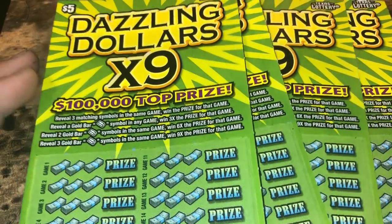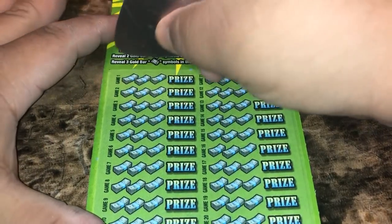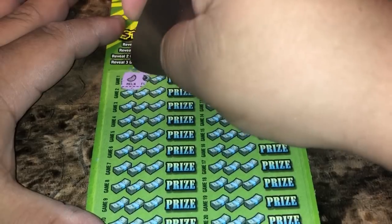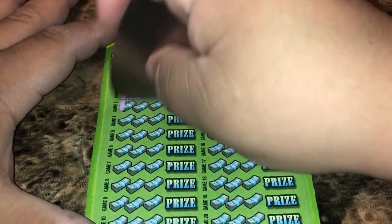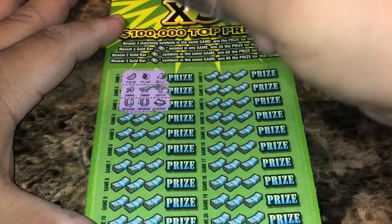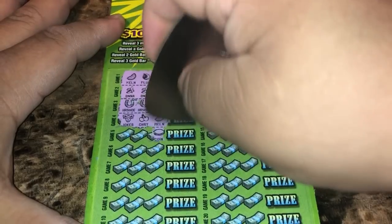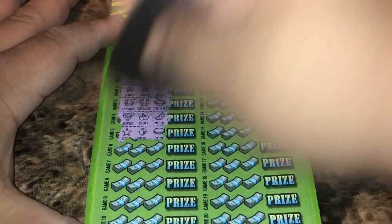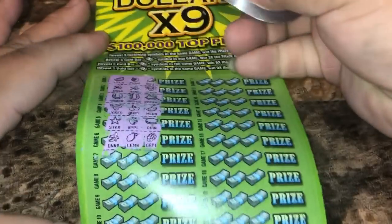We have tickets 22 to 223. We'll get started with ticket 22. We're just looking to match three symbols or reveal a gold bar, and they're starting to tease us. Nothing so far.